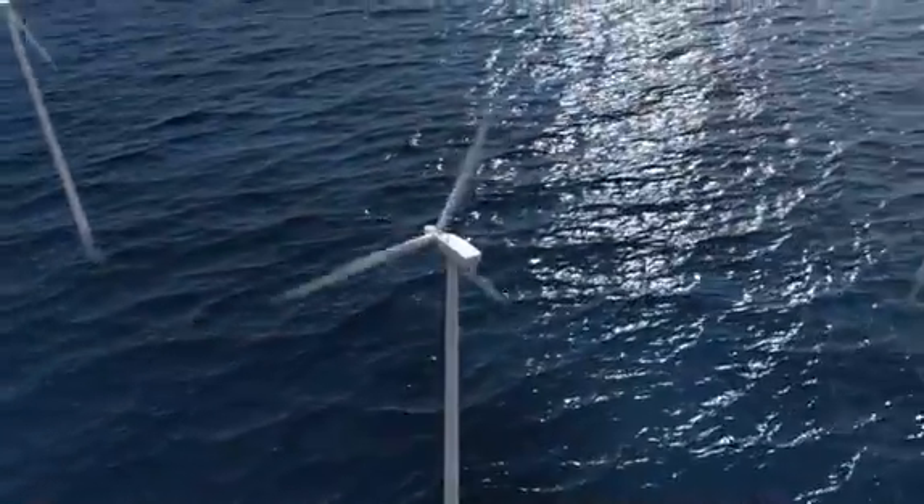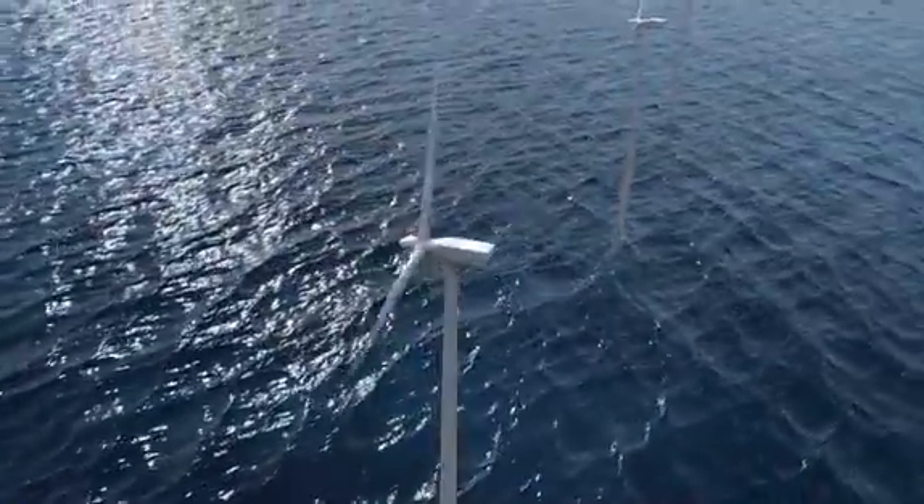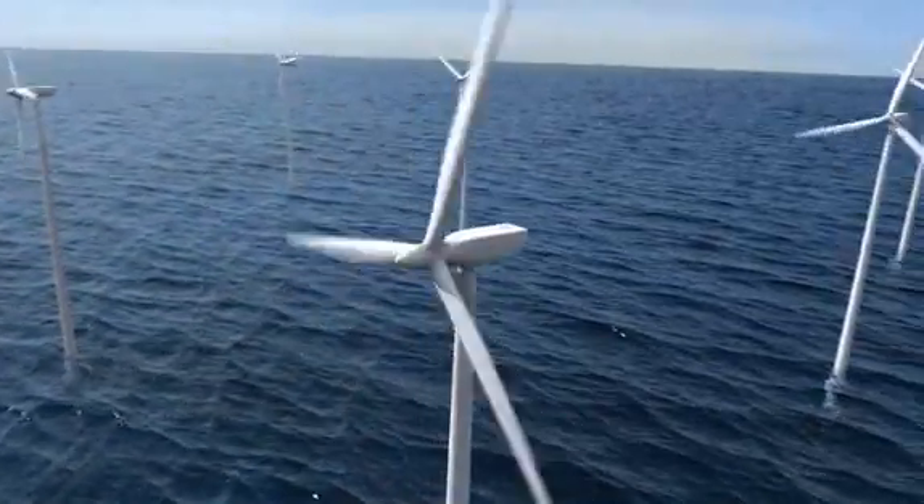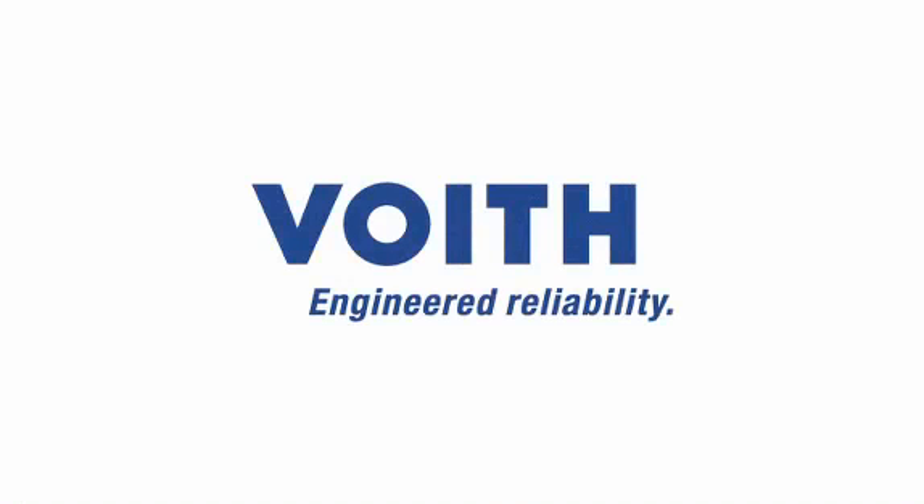Wind is the energy source of the future. With the Wind Drive, it can be used efficiently, economically, and reliably. Voith Wind Drive — Engineered reliability.